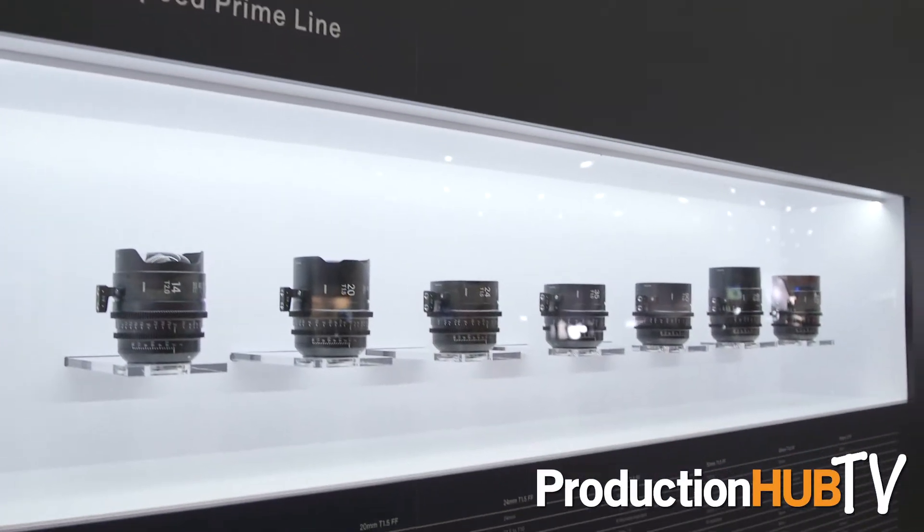Hi there. My name is Patrick Santucci. I'm here at the Sigma booth at NAB 2017. We're here for the first time, which is really exciting, and we're showcasing our full cinema line and our still line as well.